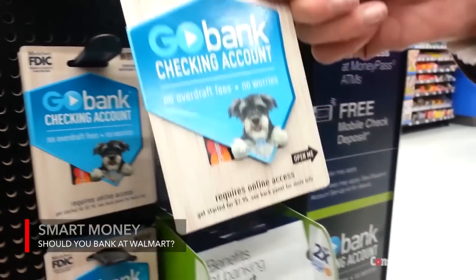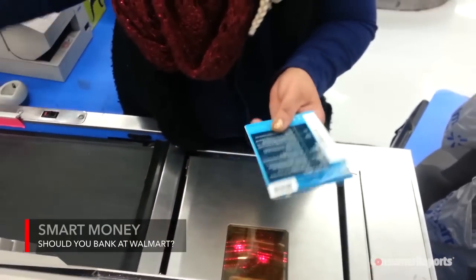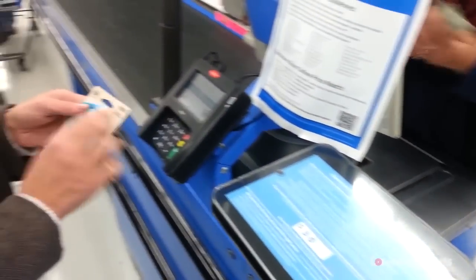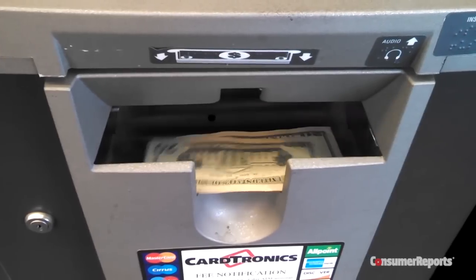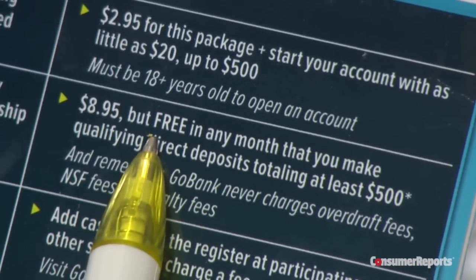Should this be where you do your banking? Walmart now offers a GoBank checking account costing $2.95 to open with a minimum $20 deposit. You can then pay bills, make purchases, and get cash with the card. And there are no fees if you direct deposit at least $500 a month.